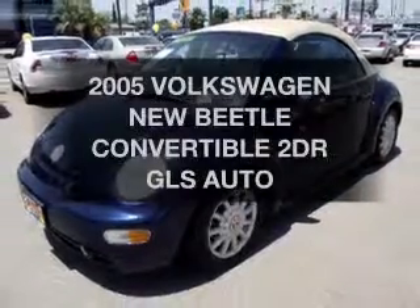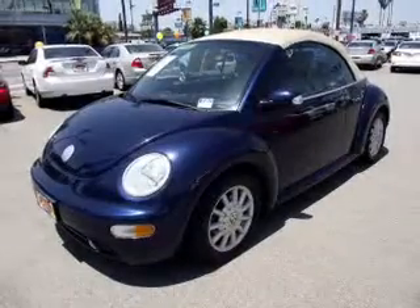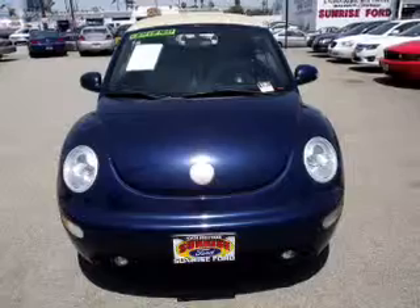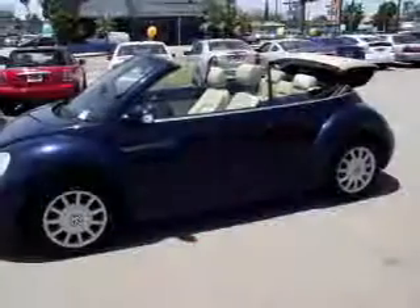Travel the roads in style and comfort in this great vehicle. The powertrain includes front wheel drive with an efficient four-cylinder engine connected to a smooth shifting automatic transmission.